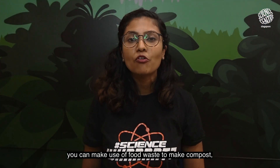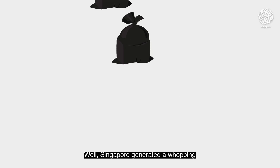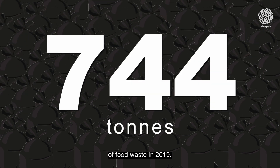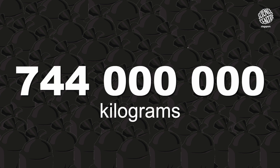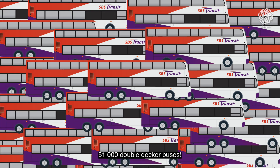Speaking of fertilisers, did you know you can make use of food waste to make compost, which is an alternative to fertilisers? Why is this important? Well, Singapore generated a whopping 744 tonnes of food waste in 2019. That's 744 million kilograms, equivalent to 51,000 double-decker buses.